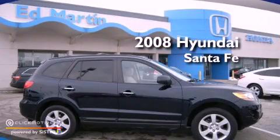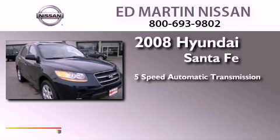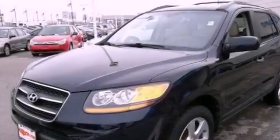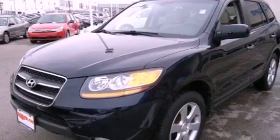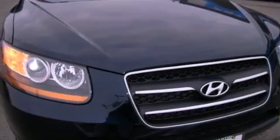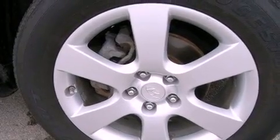This is a 2008 Hyundai Santa Fe. This crossover has a 5-speed automatic transmission and a 3.3-liter V6. Its top features include a multi-link rear suspension, commercial-free satellite radio, 18-inch alloy wheels, and traction control and stability control systems.